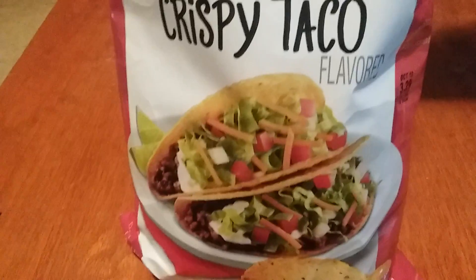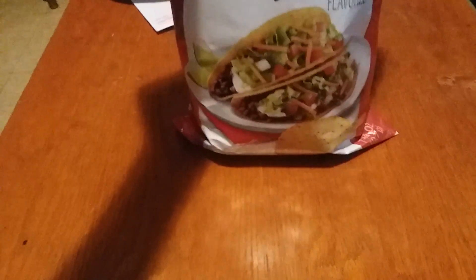Wow, they taste like a Taco Bell taco! I'm not eating chips, I'm eating a taco. They're big chips though — Lay's with a half a bag of chips. You can share air, that's been the only downfall about Lay's chips in general.